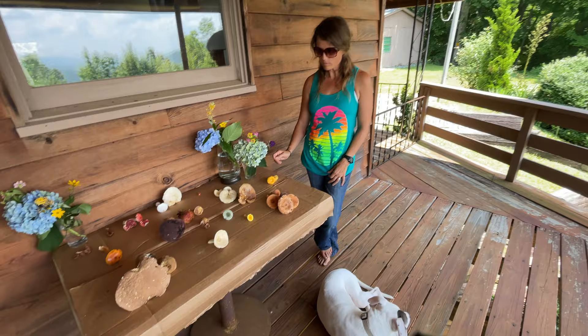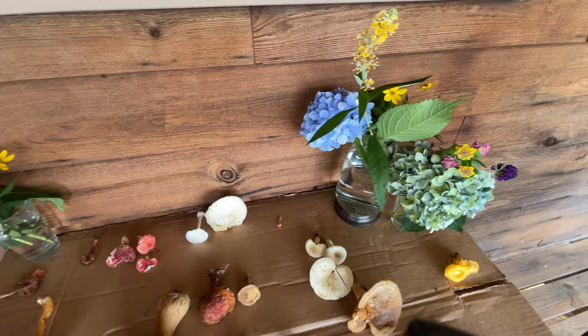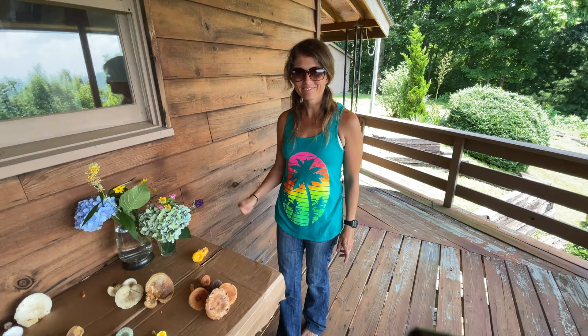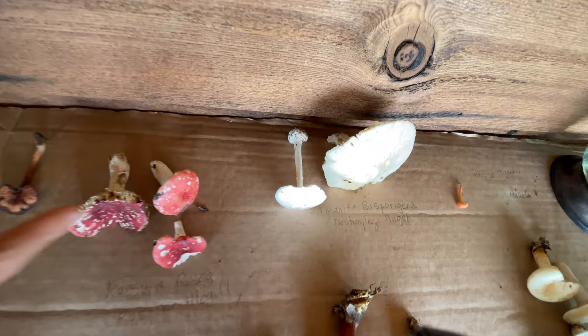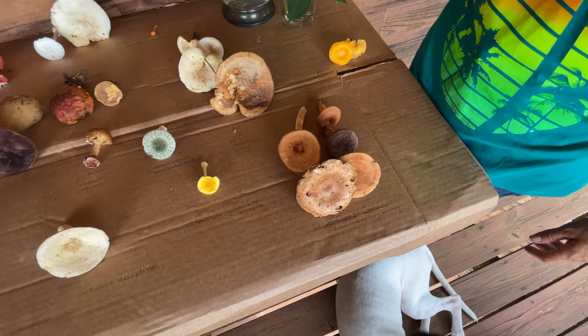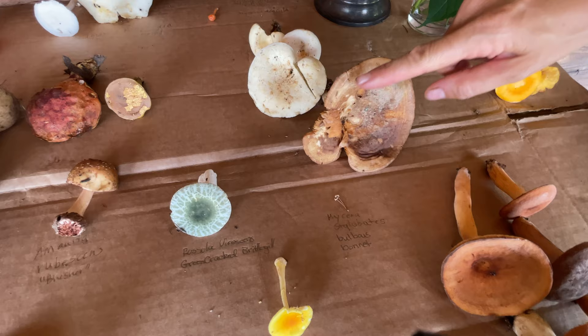The really scary ones — the destroying angel — the Amanita bisporigera. These had little rings around the stock, which is one of the identifying features. You look at the gills, whether it's a spongy type or deep gills, and then another identifying feature is whether there's a ring on the stock. These dried up quickly — that's one of the first things to dry up on a mushroom. It definitely had a ring when we first found it.